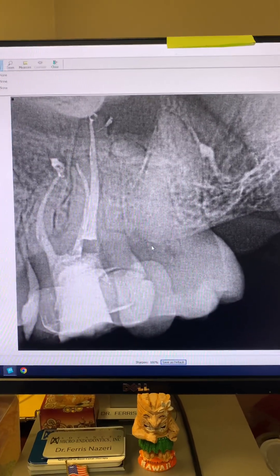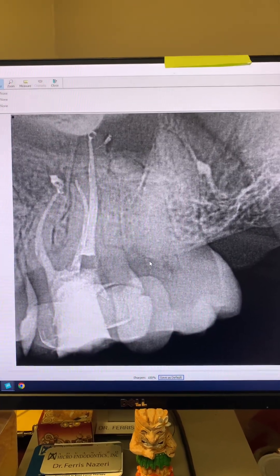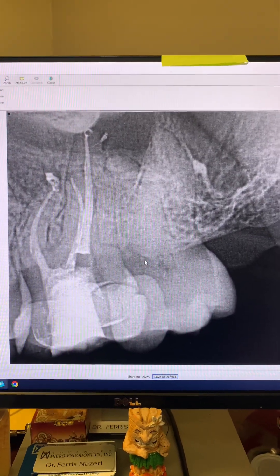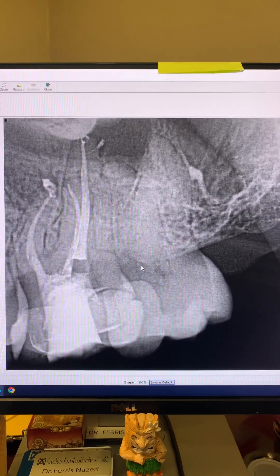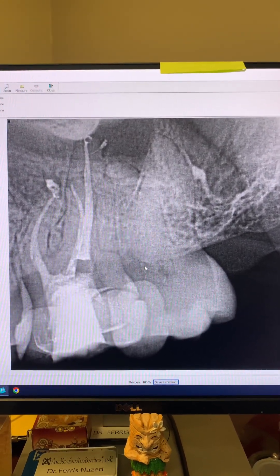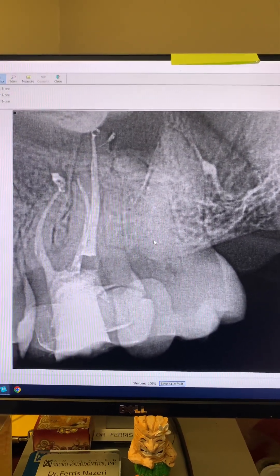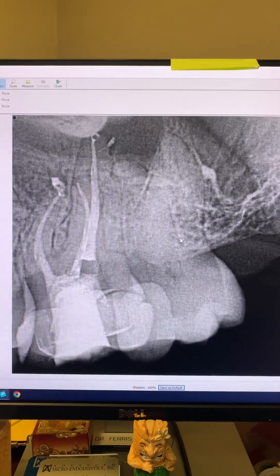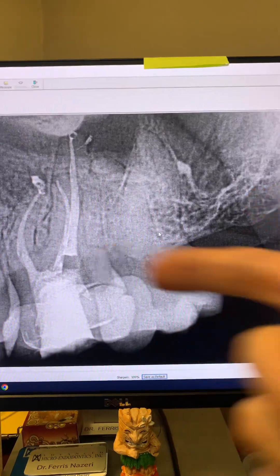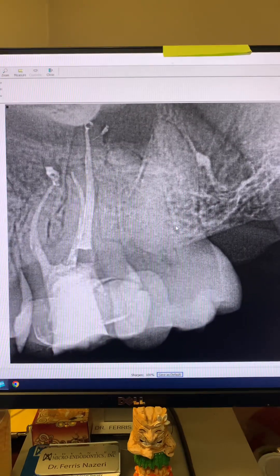Unfortunately, her dental phobia has crippled her. She cannot convince herself to go see a dentist — she has extreme dental phobia and PTSD. It's very difficult for these patients to seek dental care unless they have such a bad toothache that they just have to. In this case, that was the reason she had gone to her dentist — because of severe pain associated with tooth number 14. She said otherwise she wouldn't have gone.